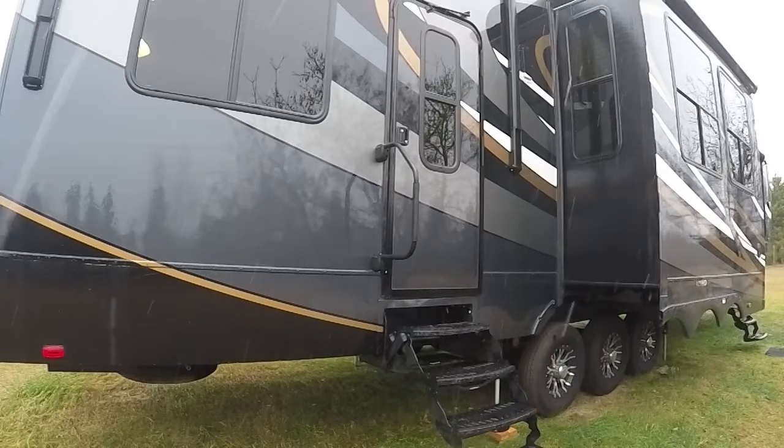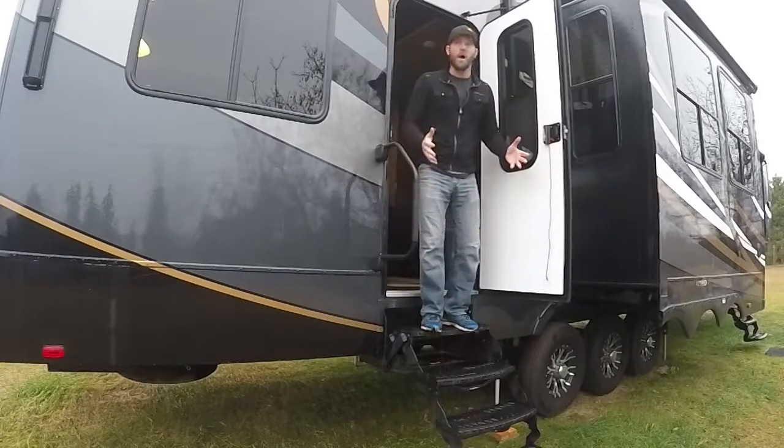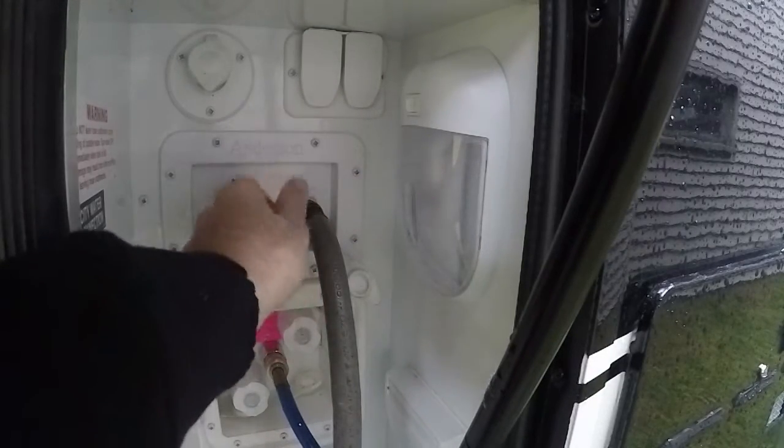What do you do when you're RVing and you hit some unexpected bad weather? The first thing you're going to want to do is fill your freshwater tank. That way you can remove the hose and it won't cause any damage to the RV if it freezes.